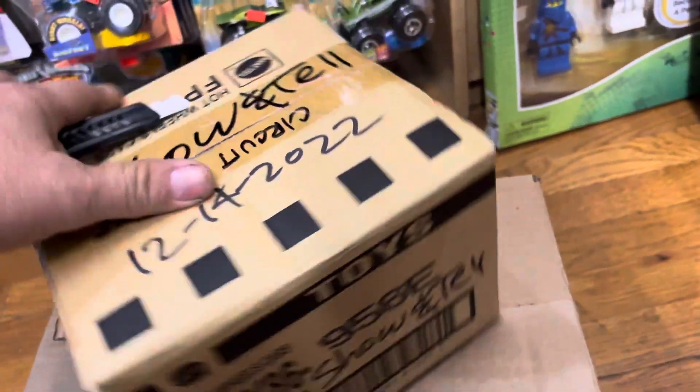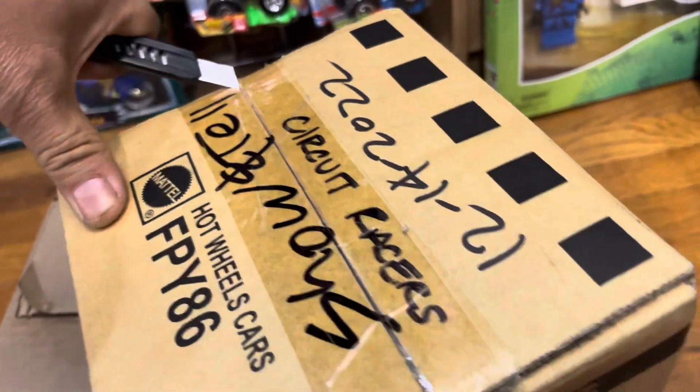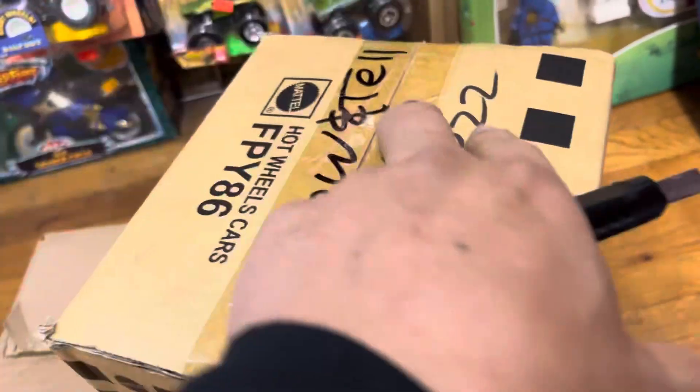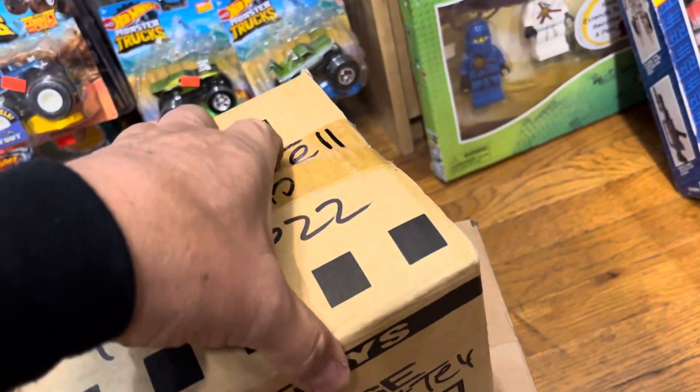Let's see what's in here, guys. Hopefully it's a box full of money or something, or gold. Remember, while you're watching this video — kids, adults — do not copy me. They're not using any knives or sharp objects or scissors to cut anything. Very dangerous.